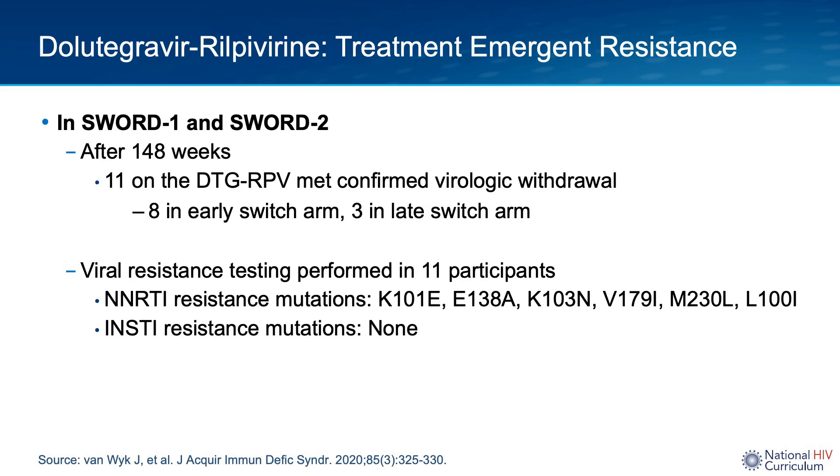With regard to treatment-emergent resistance, we have helpful information from the 148-week SWORD 1 and 2 data. After 148 weeks, 11 individuals on dolutegravir rilpivirine met confirmed virologic withdrawal — 8 in the early SWORD 1 and 3 in the late SWORD 1. Of those individuals, no new integrase resistance was identified, and 6 developed NNRTI resistance-associated mutations, which were K101E, E138A, K103N, V179I, M230L, and L100I.